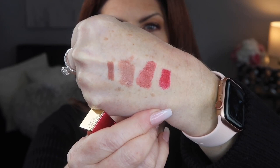I've shown boldface before. It's beautiful — this is what boldface looks like. It's a very deep, gorgeous, true red. And rebellious rose — this is another favorite.